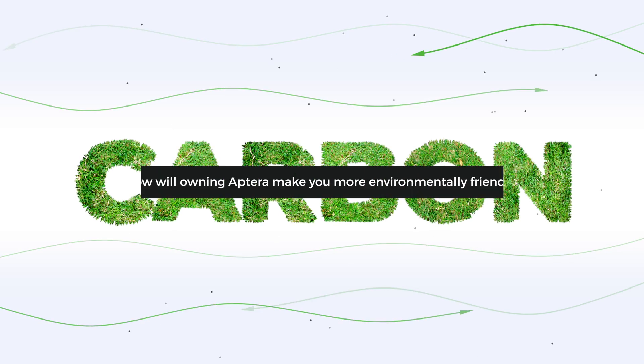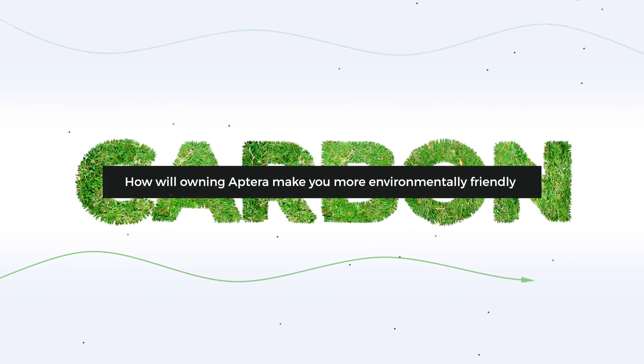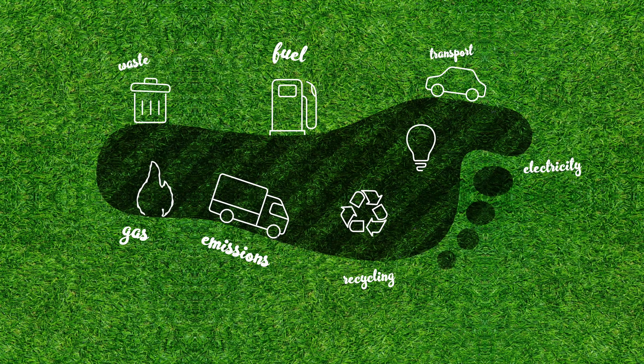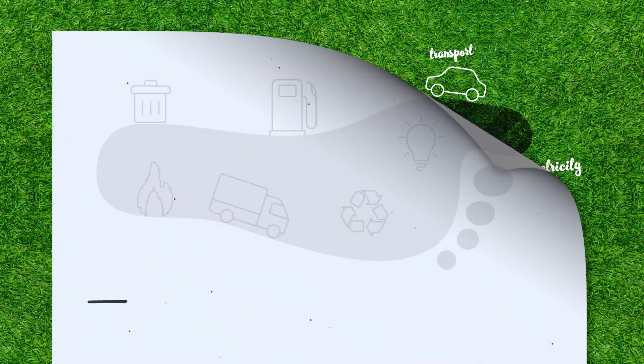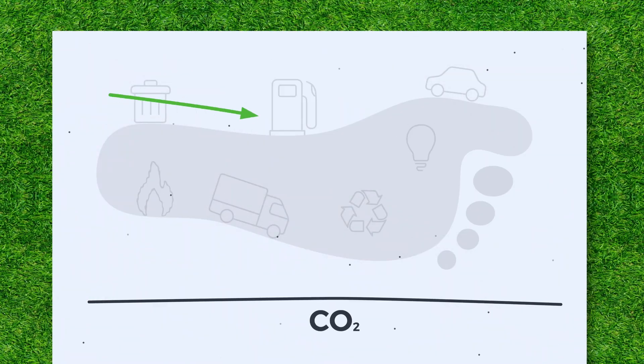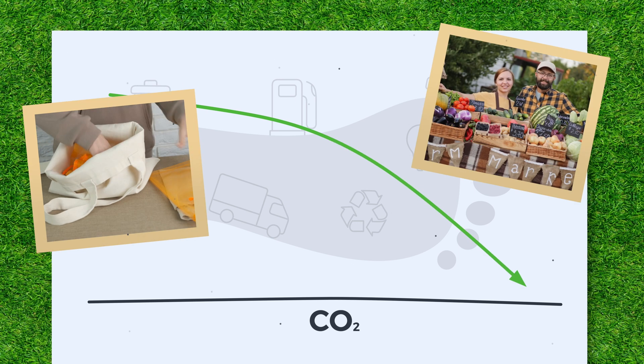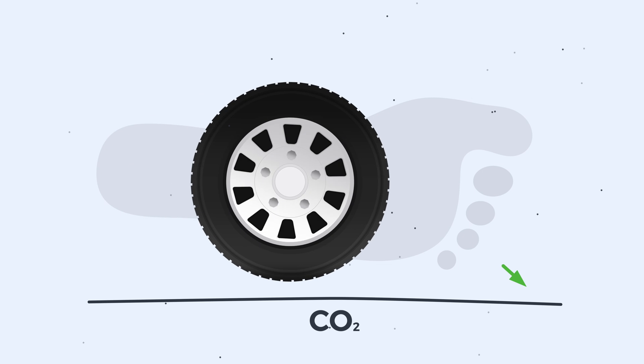What is your carbon footprint, and how will owning Aptera make you more environmentally friendly? Your carbon footprint is the total amount of carbon dioxide released by the actions done in day-to-day life. There are many ways to reduce your carbon footprint, from using reusable shopping bags to buying from local shops, but one of the primary contributors is your mobility.